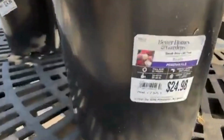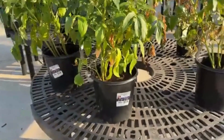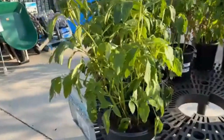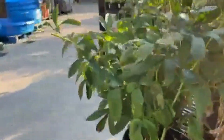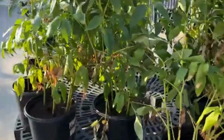Here we have peony at $24.98. Right now you would want to plant your peonies in the fall so they have enough time to establish over the winter, so when spring comes you have beautiful peonies. Make sure you plant them about two inches deep, otherwise you will not get buds on your peony.